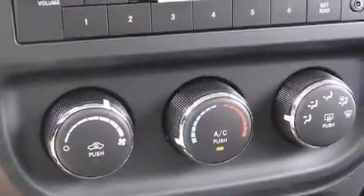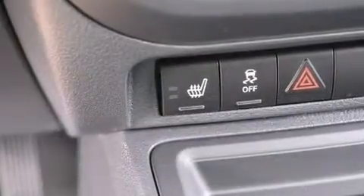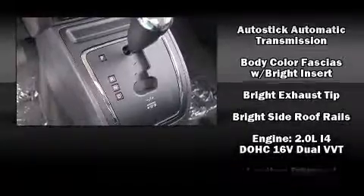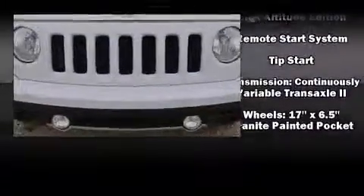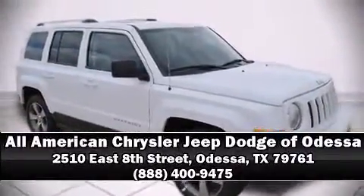Jeep also prioritized safety and security with features such as dual front impact airbags with occupant sensing, head curtain airbags, traction control, brake assist, anti-whiplash front head restraints, ignition disabling, and ABS brakes. Stop by our dealership or give us a call for more information.